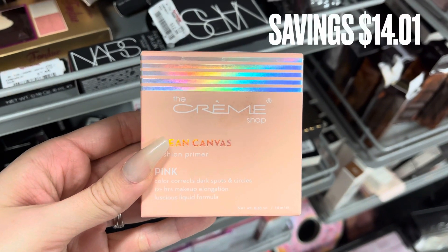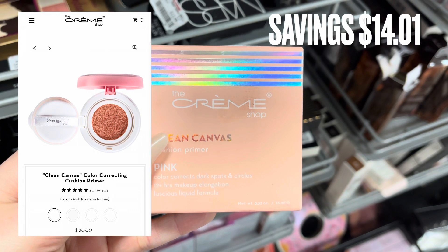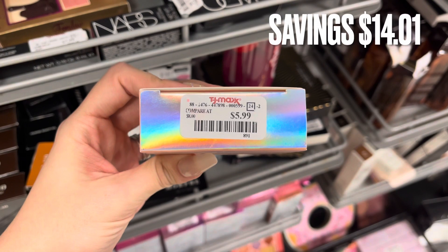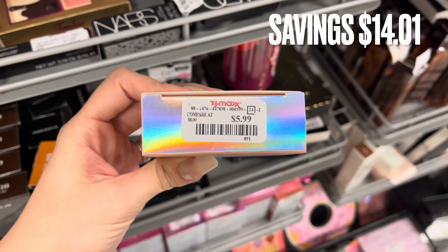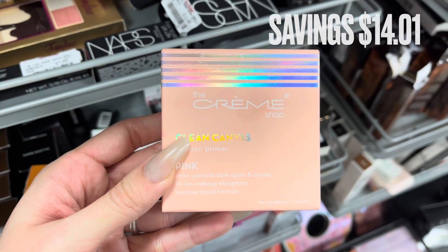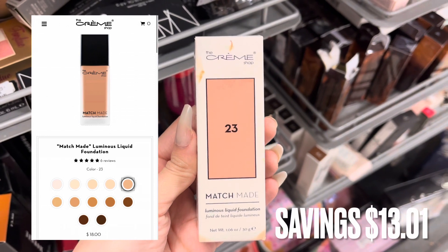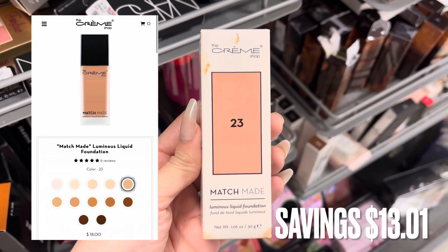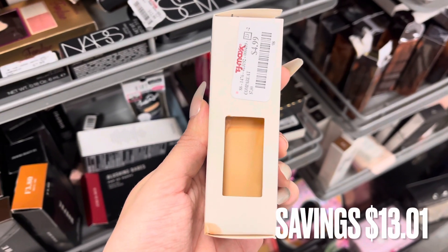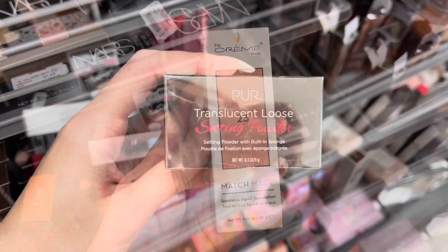Now we have some Cream Shop. This is a cushioned color corrector primer — the pink one. It was around $20 online and $5.99 here at TJ Maxx, a savings of $14.01. Next is more Cream Shop: the Match Made Luminous Liquid Foundation. It was $4.99 here at TJ Maxx — I have actually never seen the Cream Shop Foundation here before.